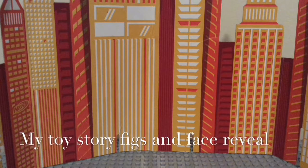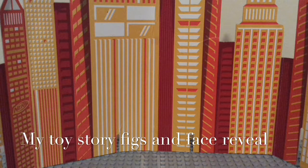Hey guys, Locks and Blocks here. Today I'm gonna be showing you some Toy Story minifigs that I got, that are kind of rare now, because they used to make them a lot and they don't make them anymore.